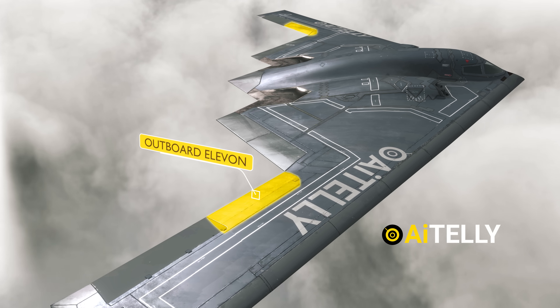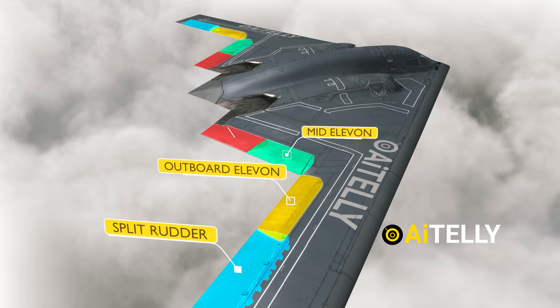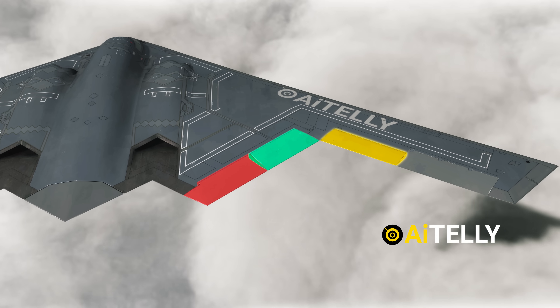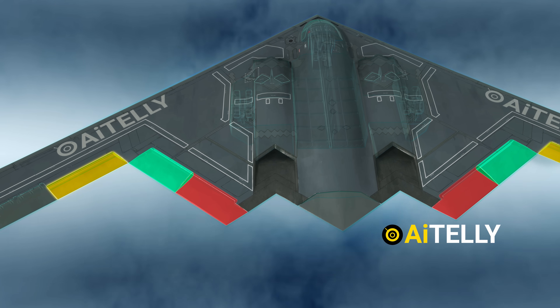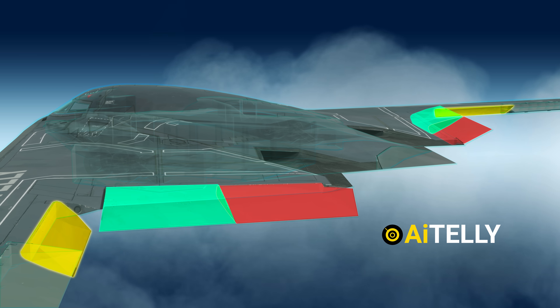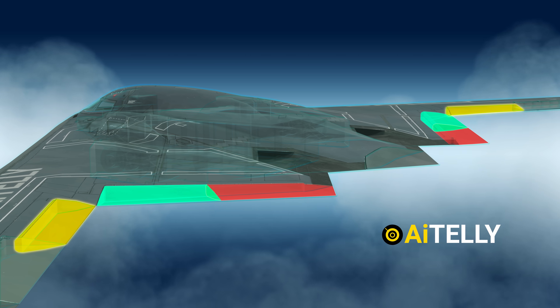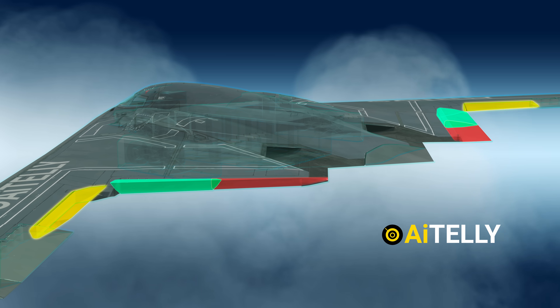Instead, the B-2 Spirit has outboard elevons located close to the split drag rudder, mid-elevons, and inboard elevons near the engine exhaust. These control surfaces are located all over this area and move independently as a single unit. They can move opposite one another to achieve roll and work together for pitch control, and also use a combination of both for maneuvers that require roll and pitch simultaneously.